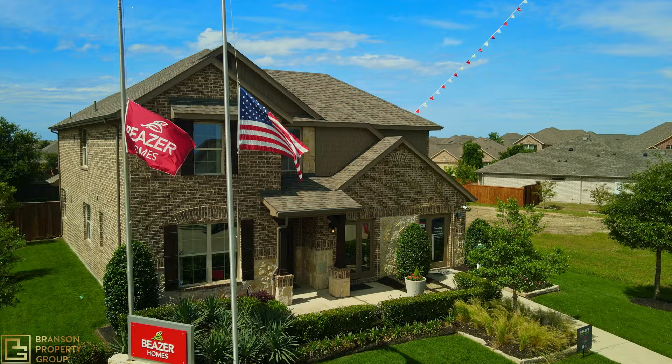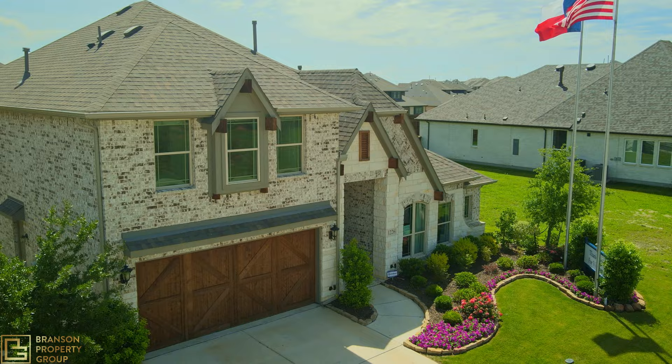Next up we have Beazer Homes, which ranges from $330K to the mid $500s. Beazer is known for their traditional designs and also for the Romeo and Juliet style balconies. After Beazer, we have Bloomfield Homes — they've been around for a long time and continue to build quality homes for families to enjoy.